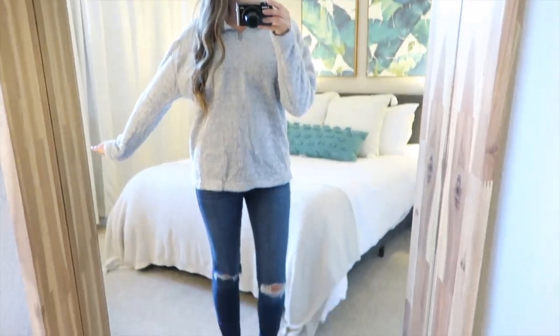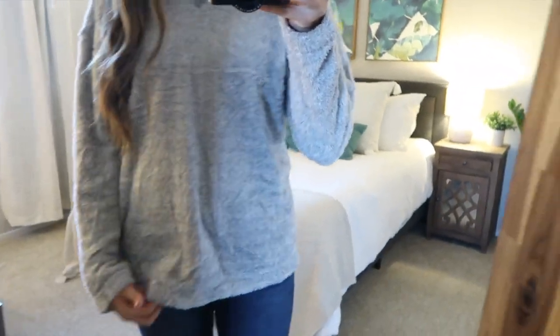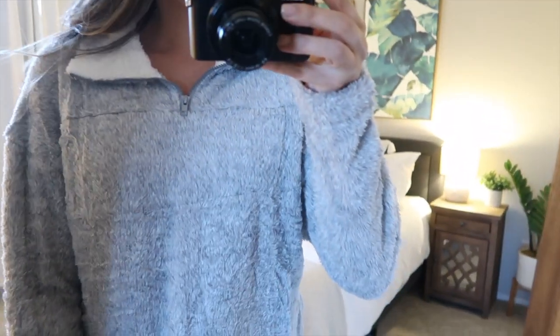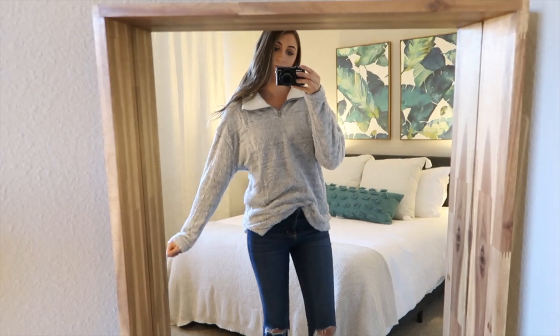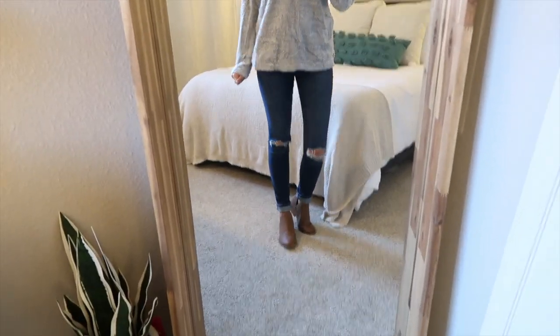I was super excited for this jacket at first, but it does not look like the Amazon picture at all. It's super, super thin and the picture on Amazon made it look really thick and fluffy. It also looks like a different color than what I saw on Amazon. So I think I am going to return it — the quality isn't very good and it just doesn't match the picture on Amazon at all.